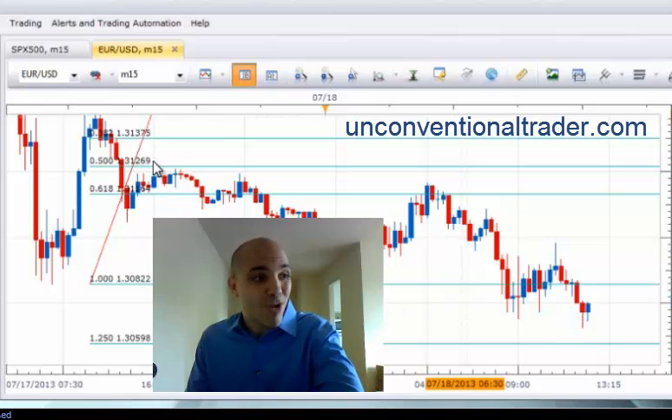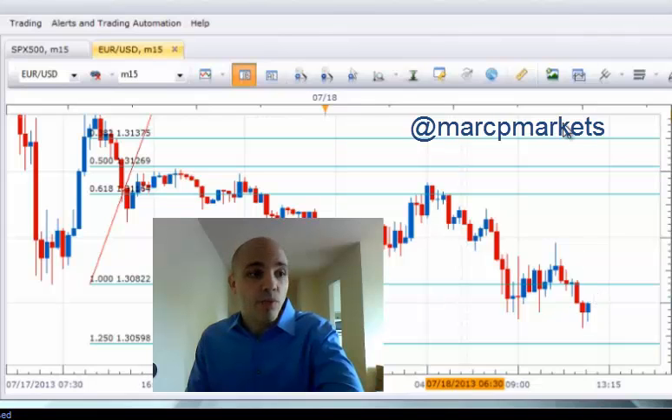This type of trade, based on this price structure, allowed me to determine that this would be a day trade, not a swing trade or a scalp. With that being said, I knew where my target should be, I knew what type of stop I should be taking, and I knew the type of confirmation I was looking for. The confirmation occurs in this candlestick pattern that appears here. Let's watch how this unfolds, because there are a few points I want to make.